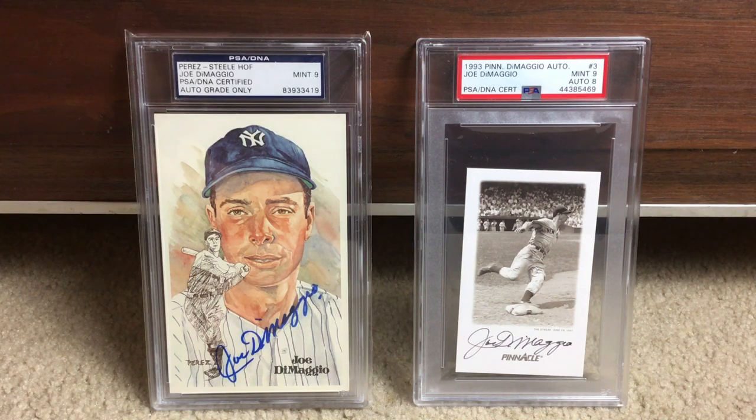What pisses me off about it is they did a horrible job encasing the autograph — they actually have a way to do it where it's nice and tight. I don't know what idiot did that, but thanks a lot, PSA.